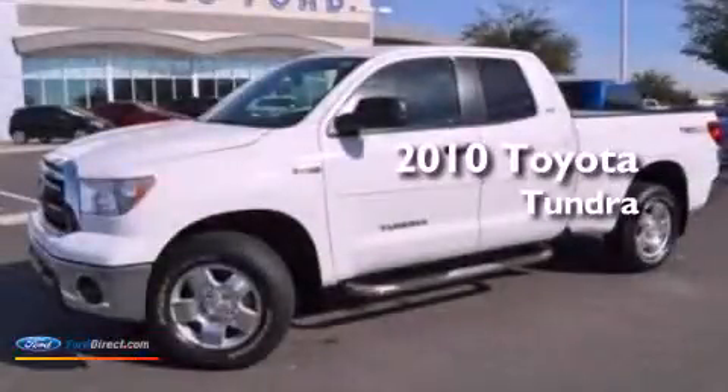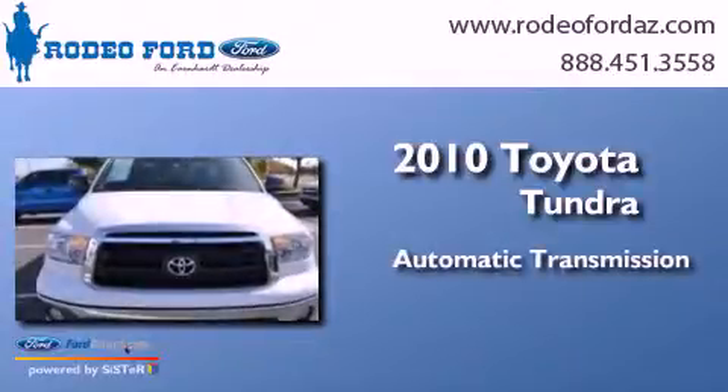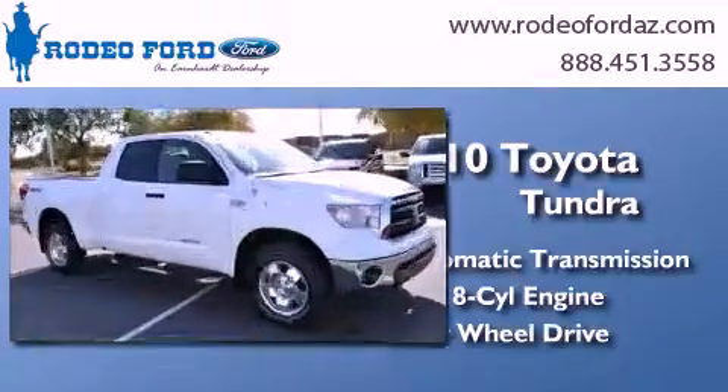This is a 2010 Toyota Tundra. This truck has an automatic transmission, a 5.7-liter V8, and the added capability of four-wheel drive.